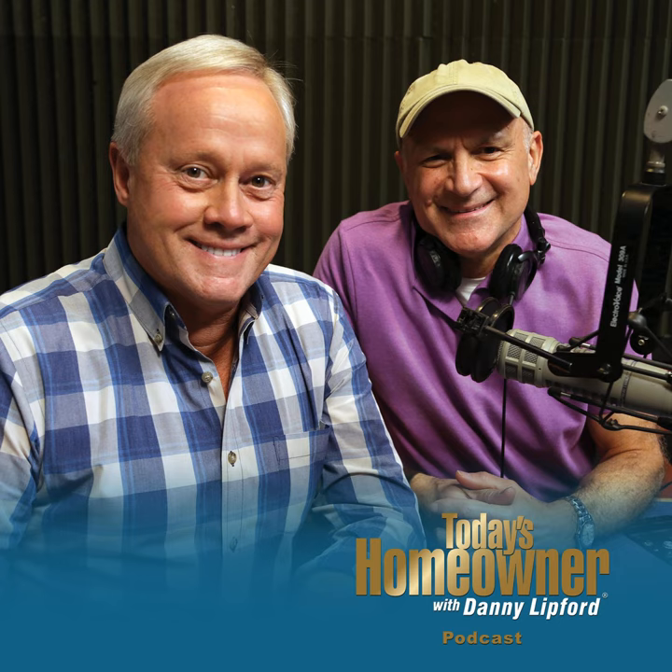Finishing a basement is a great way to add living space economically. I'm Danny Lifford with tips for today's homeowner. Lots of homeowners dream of using that extra space in the basement for a game room, a home theater, or entertaining space, but it's important to correct any moisture issues first. In other words, stop the leaks before you make improvements.